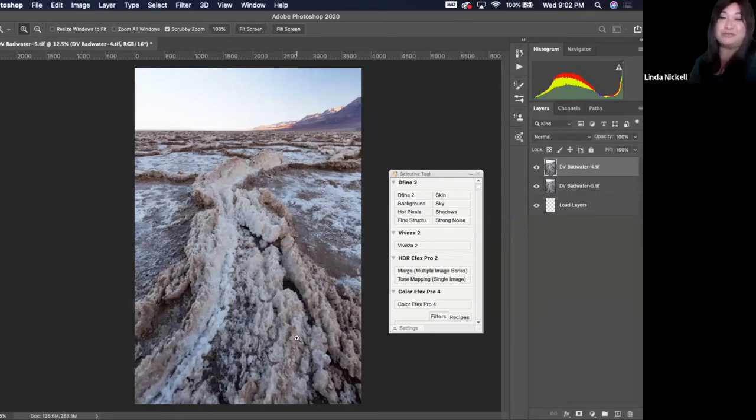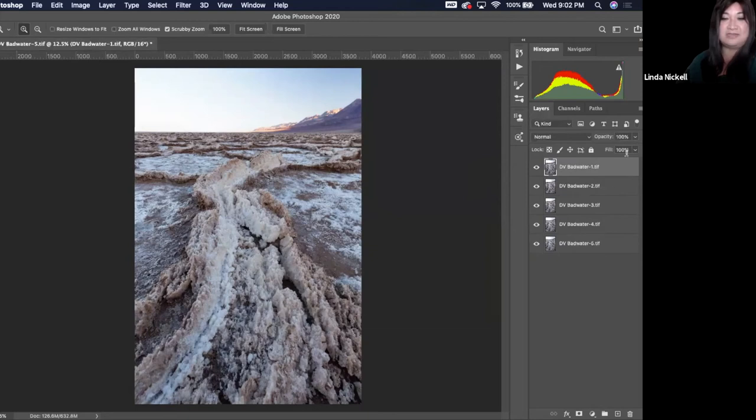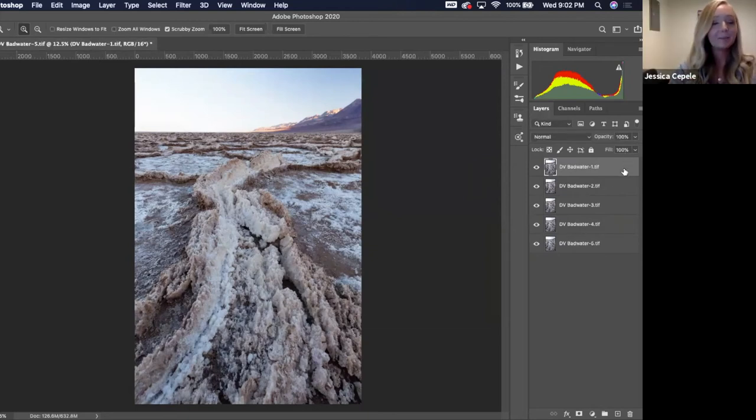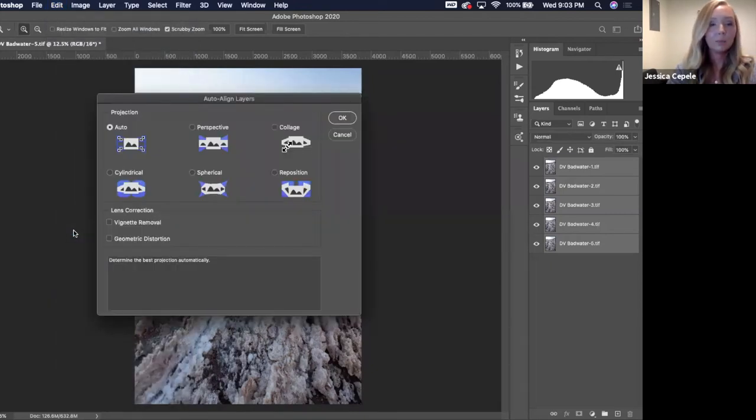Somebody asked which tripod I'm using. It's the British one — the three-legged thing. So once your photos load in Photoshop, go ahead and click all of them, highlight all of them, and go up to Edit. We're going to go down to Auto Align Layers. It's going to bring up a dialog box — just leave it on Auto. Don't click any of the other stuff, and hit OK. It's going to do its thing and think for a little bit.